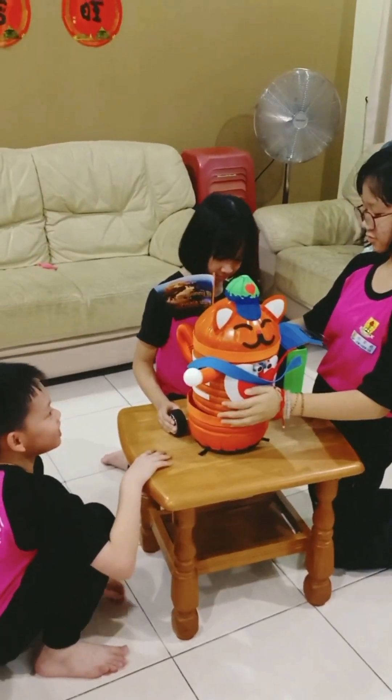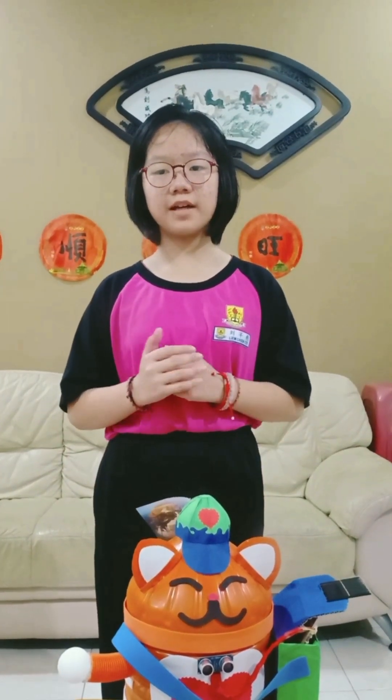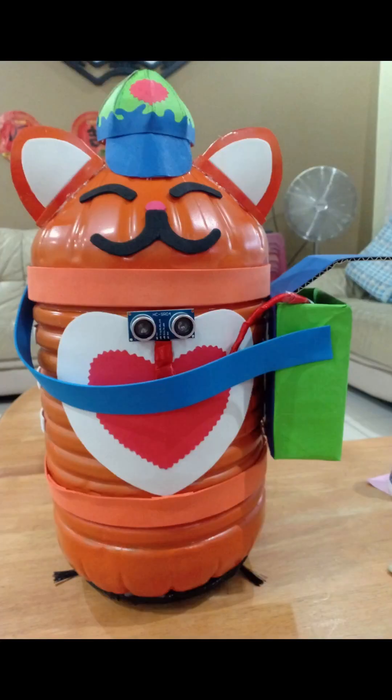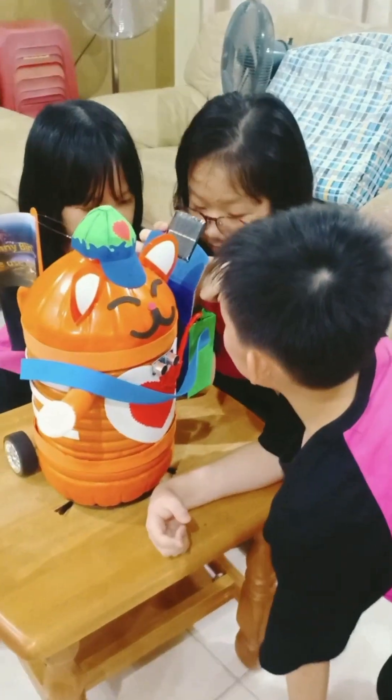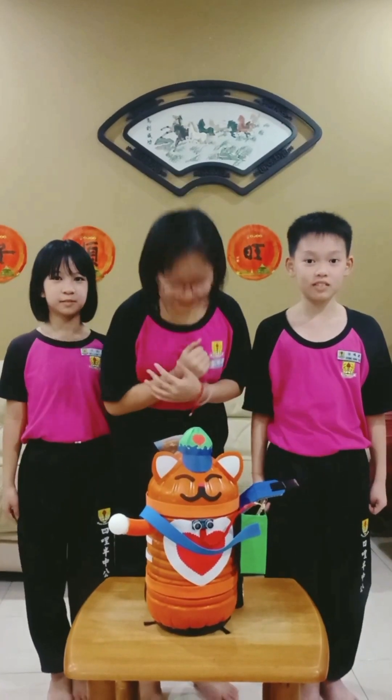To avoid it from being stolen — since it is so cute — we plan to program an alarm for it and also make a route detector for it to return to base. We hope our cute Sunnybin will also attract visitors. Hope you all like it! Thank you!